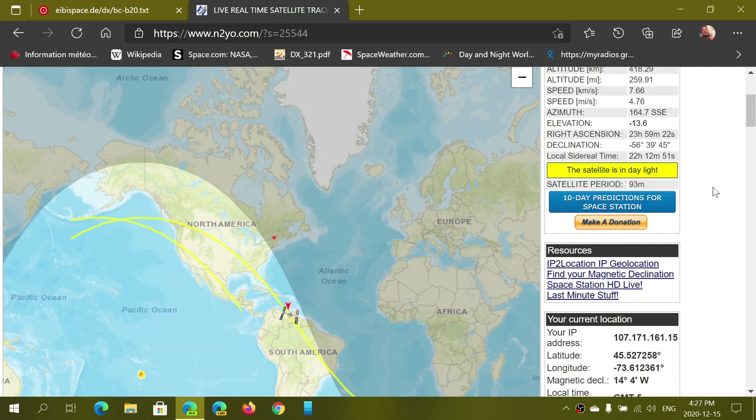I will post a link to a website that works in any browser on any device. You don't need to install anything. The only thing it will ask for is your current position — you'll have to say yes to this, because it needs to know where you are in order to track satellites properly. By the way, you can track almost any satellite you want on this website.